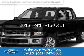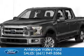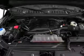This is a new 2016 Ford F-150. It's powered by 4-wheel drive, a 3.5-liter 6-cylinder engine, and a 6-speed automatic transmission.